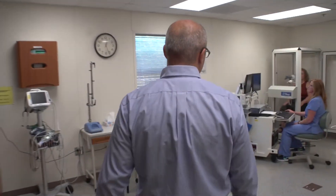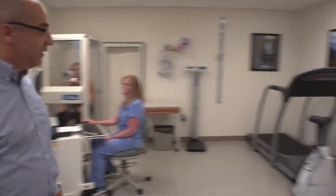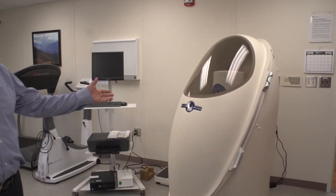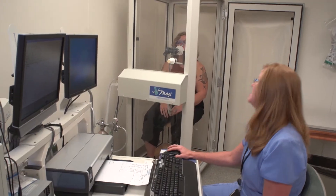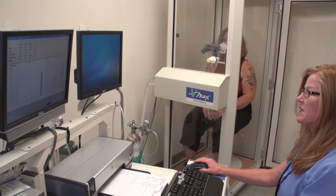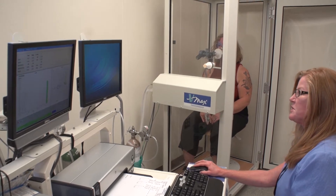This is one of our procedure rooms. In this room, we can measure somebody's lung function. We can do exercise testing, or we can measure how the environment affects your metabolism. Big breath in — and blow hard. Keep going, keep going. Almost there. Push, push. Now big breath in.